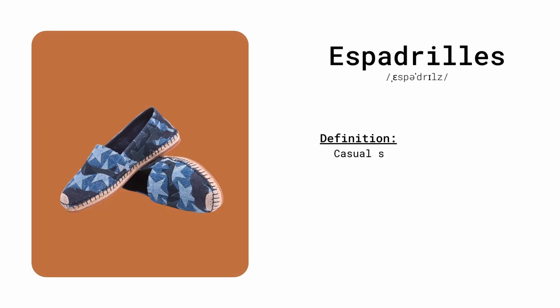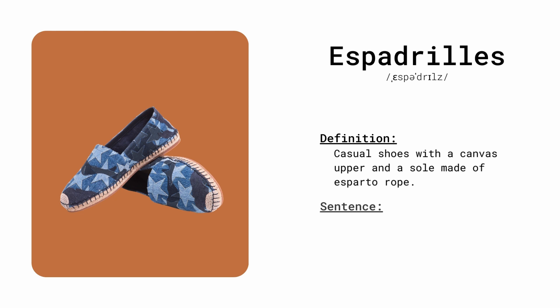Espadrilles. Casual shoes with a canvas upper and a sole made of esparto rope. She wore espadrilles for a beachside stroll.